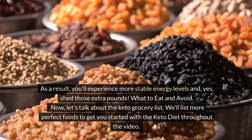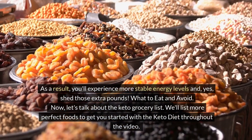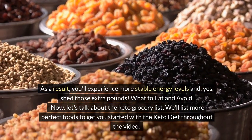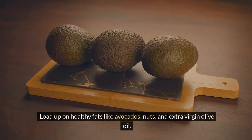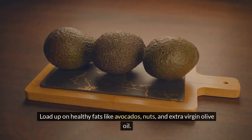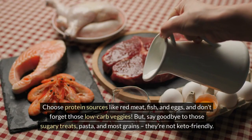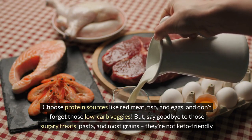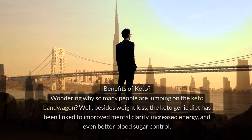Now let's talk about the keto grocery list. Load up on healthy fats like avocados, nuts, and extra virgin olive oil. Choose protein sources like red meat, fish, and eggs, and don't forget those low-carb veggies. But say goodbye to sugary treats, pasta, and most grains — they're not keto friendly.